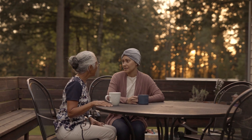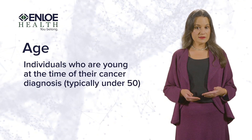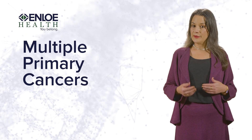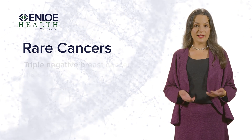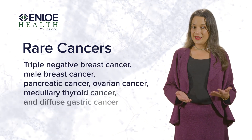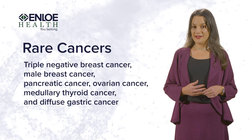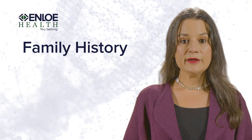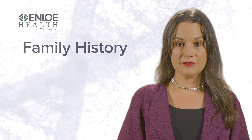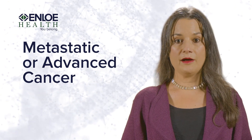There are certain characteristics that are suggestive of hereditary cancer syndromes: individuals who are young at the time of their cancer diagnosis, typically under the age of 50; individuals with multiple primary cancers; individuals with rare types of cancers — examples include triple negative breast cancer, male breast cancer, pancreatic cancer, ovarian cancer, medullary thyroid cancer, and diffuse gastric cancer; and individuals with a family history, especially if on the same side of the family. In these families, you may see generations of family members affected by cancer. There are also other indications for genetic testing — for example, if a patient has metastatic or advanced cancer, the genetic test results could have an impact on their medical treatment.